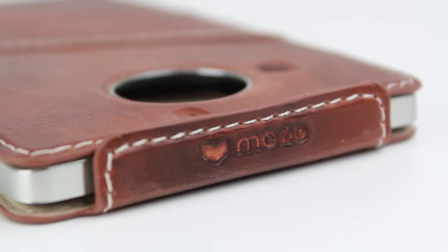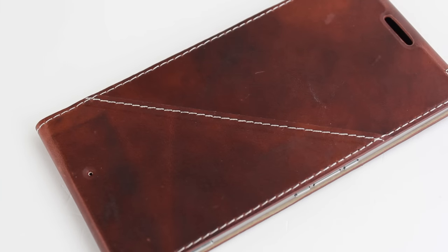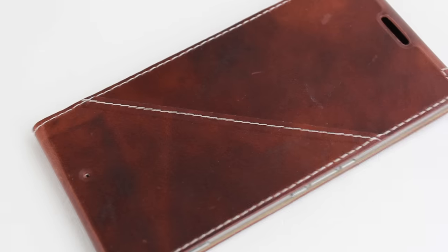With this case being officially licensed, you can be assured of a perfect fit as well as full access to all ports and features, making the Mozo genuine leather replacement back cover an ideal companion for your 950XL.